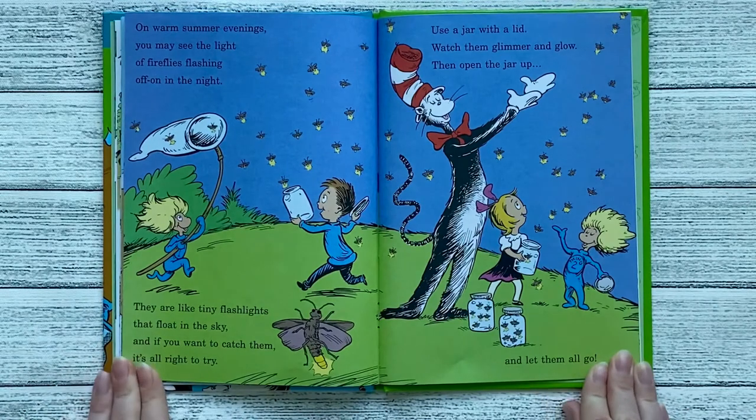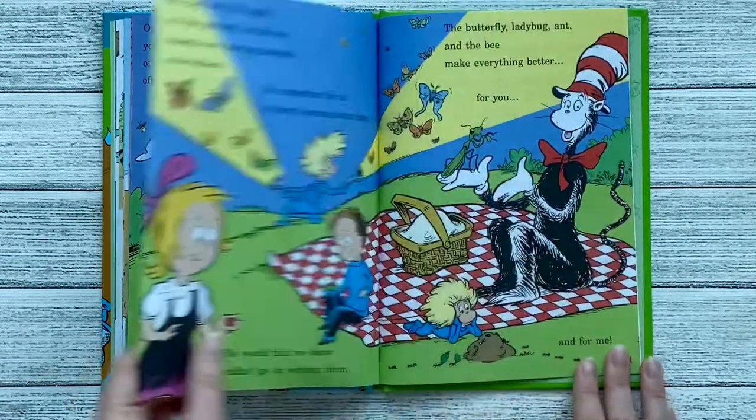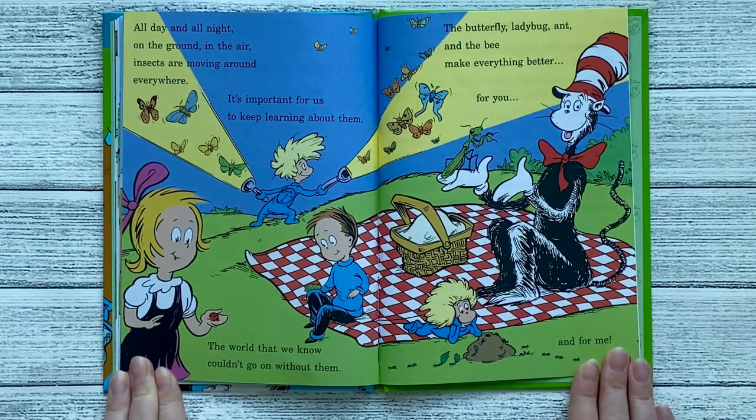On warm summer evenings, you may see the light of fireflies flashing on and off in the night. They are like little tiny flashlights that float in the sky, and if you want to catch them, it's all right to try. Use a jar with a lid, watch them glimmer and glow, then open the jar up and let them all go. All day and all night, on the ground, in the air, insects are moving around everywhere. It's important for us to keep learning about them. The world that we know couldn't go on without them.